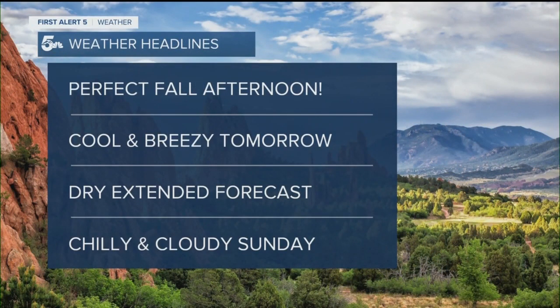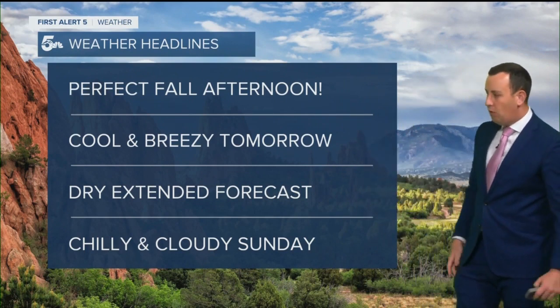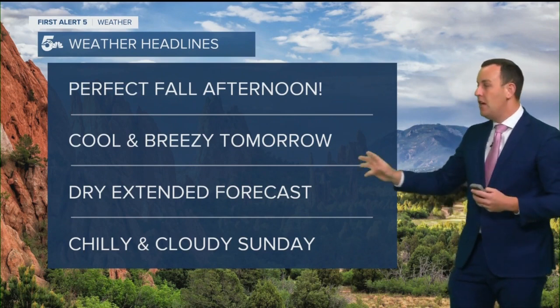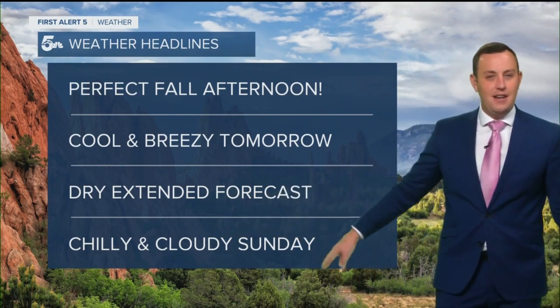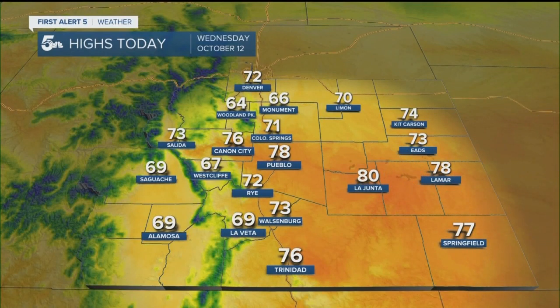Here's what's going on today. I've got a perfect fall afternoon coming on through, with cool and breezy weather kicking into the forecast for tomorrow — that's Thursday. Dry in the extended forecast and then we look into Sunday where things are a little chillier and a little cloudier.